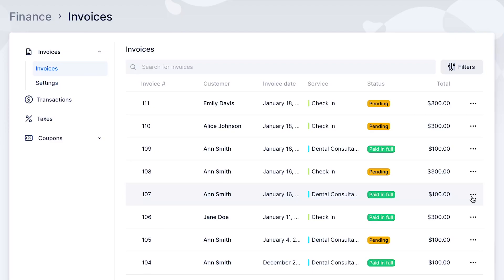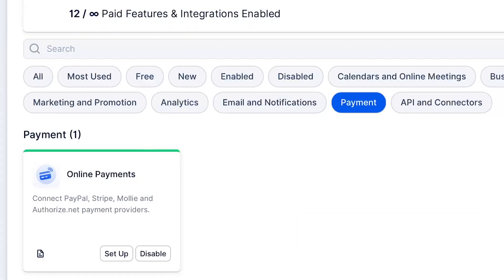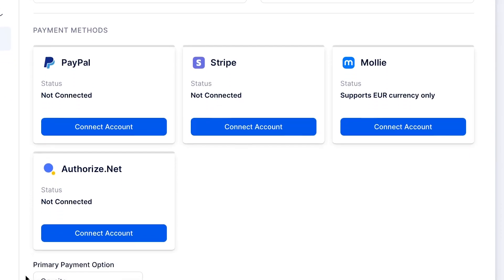Traft lets you automate payment processes completely, customize invoice templates with your logo and brand's colors, and automatically send them to your customers. Also, enable your customers to pay for services through secure payment gateways like PayPal, Stripe, Mollie, and Authorize.Net.